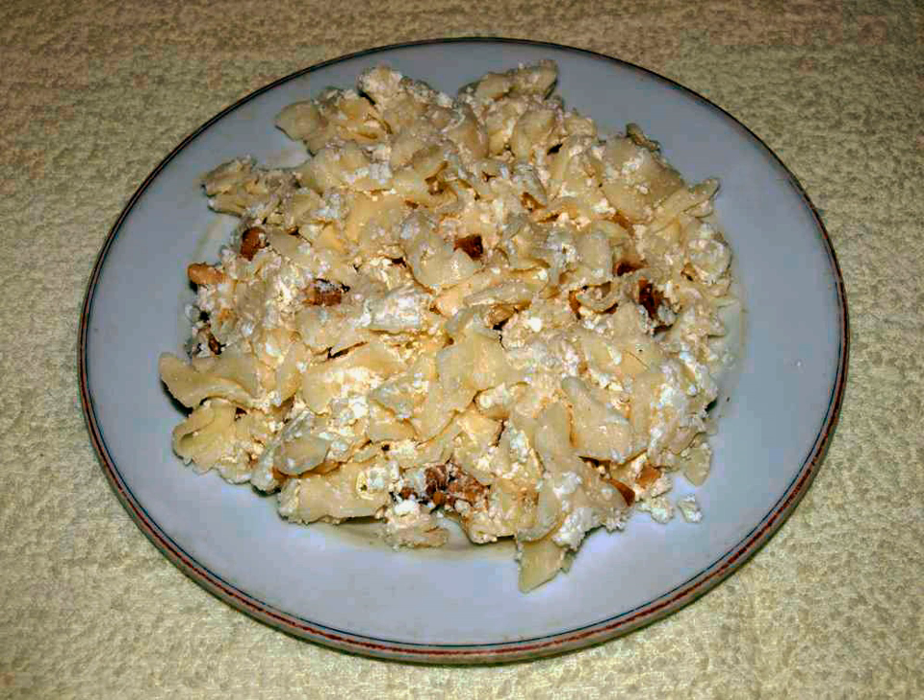Spaghetti, fusilli, or large egg macaroni bows can also be used instead of the homemade noodles.